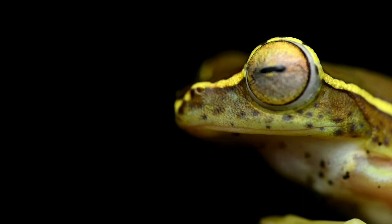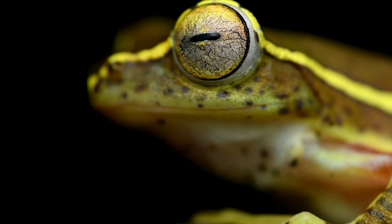Then the female will move to a single leaf where she lays her eggs while the male fertilizes them at the same time. After she's done laying the eggs, the male moves on and the female covers the eggs so that they don't dry up.